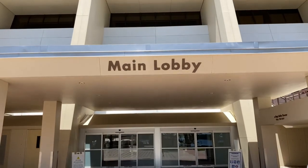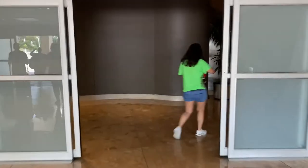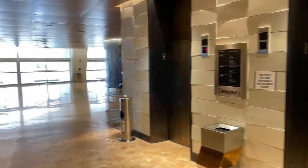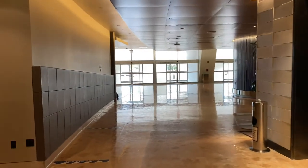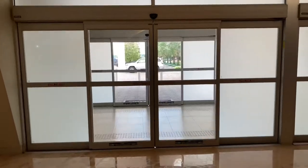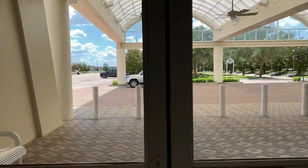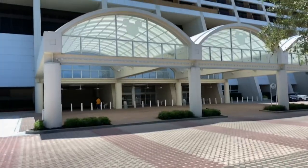Now it's time to head back to the Contemporary's main tower, back to the lobby. Follow me. Let's go out through these double sets of double doors to the portico. We're back.